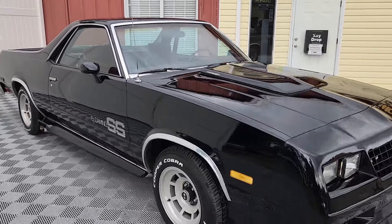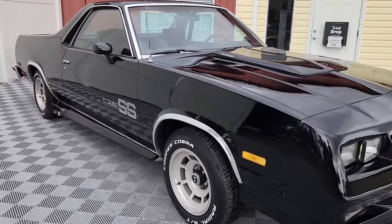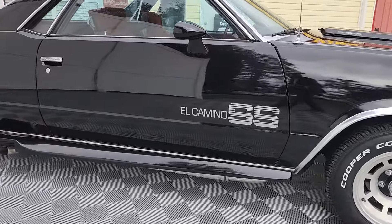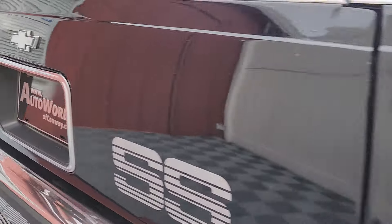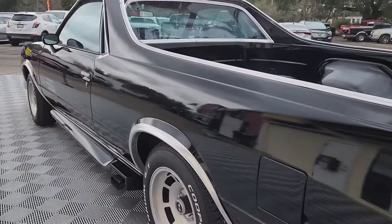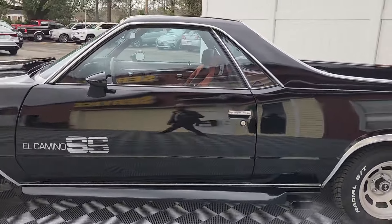So there she is — 1984 El Camino Choo Choo Custom Supersport. You can join me here at AutoWorld of Conway where we always have good cars for good people. What a beautiful truck — I'll see you next time.